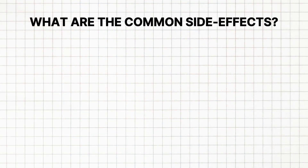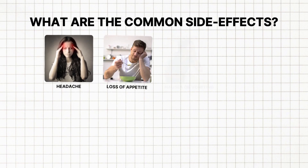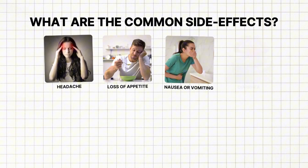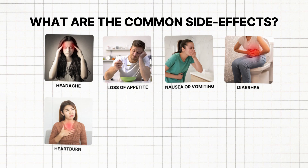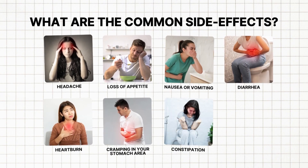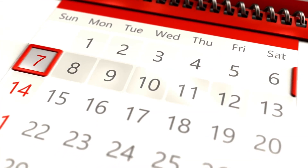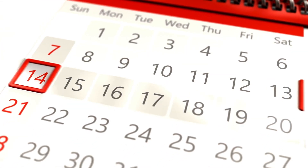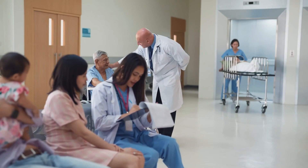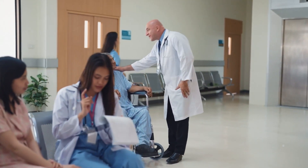So what are the common side effects? These include headache, loss of appetite, nausea or vomiting, diarrhoea, heartburn, cramping in your stomach area, constipation, or metallic taste. These effects may go away within a few days or a couple of weeks if they are mild. Talk to your healthcare professional if the side effects are more severe or don't go away.